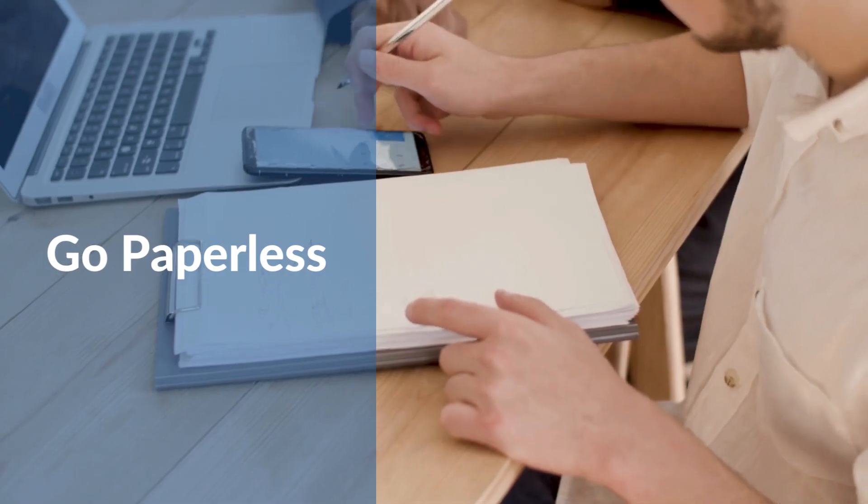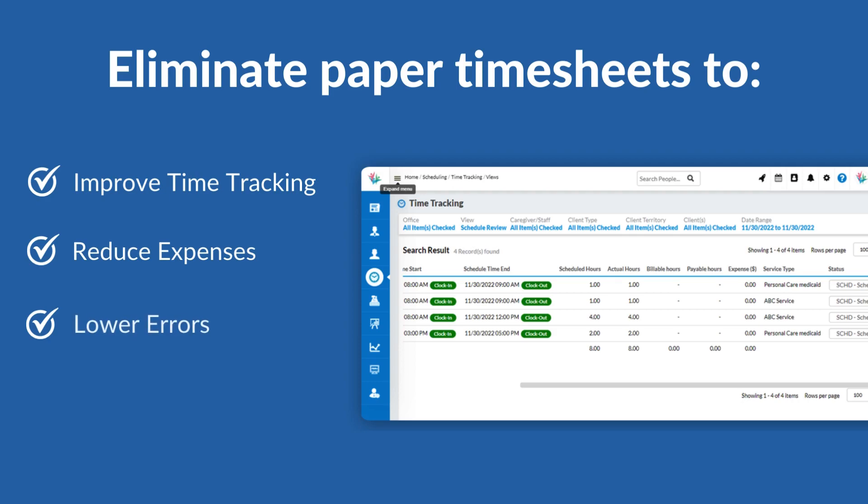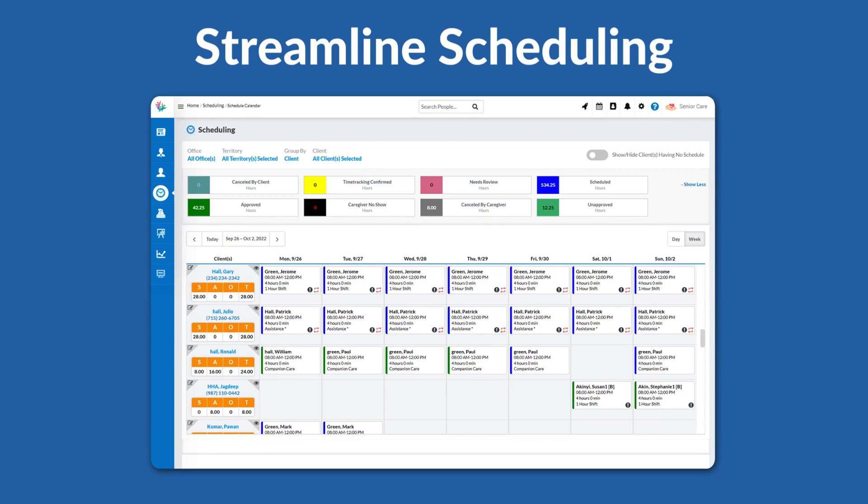Go paperless — eliminating paper timesheets improves time tracking, reduces expenses, lowers errors, and expedites billing and payments. Streamline scheduling by live monitoring schedules and visits, tracking delays and no-shows, and recording billable hours.